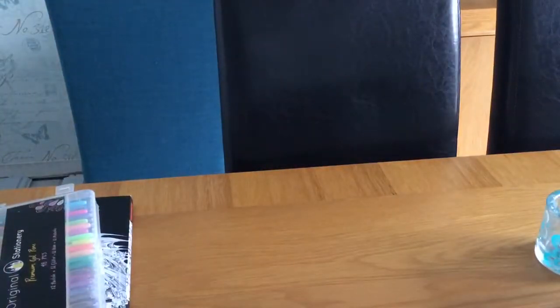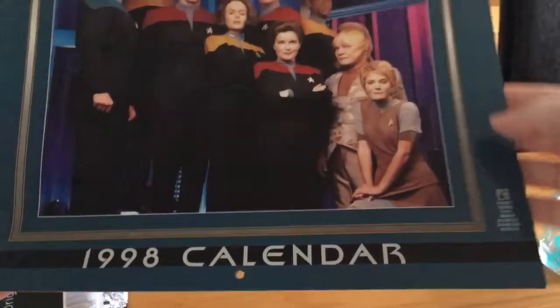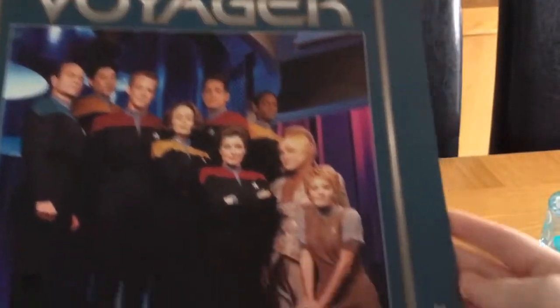I've already taken it out of the packaging because it's quite thick packaging with loads of cellotape around the edges, so I thought it would be easier. It is in this protective case here. I'm really excited about this one because you don't come across many of these in good condition at all — and it is a 1998 calendar of Star Trek Voyager.